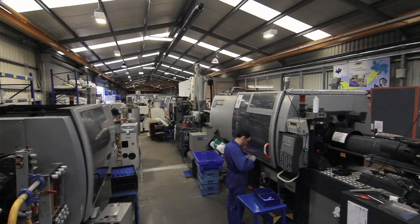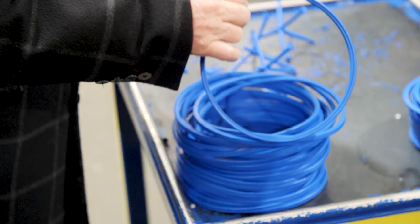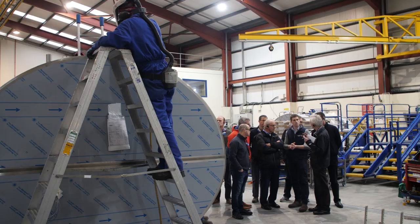I'm Pat Barrett, I'm from Malachy Walsh and Partners — we're civil, structural, environmental consulting engineers. I'm a member of the Engineers Ireland Thomond Region Committee. I knew of Dairy Master but I didn't know exactly what they were involved in, and it's just interesting to come along and see how they do everything from scratch really, and coordinate everything, and just learn more about the company and the processes involved.